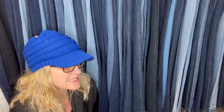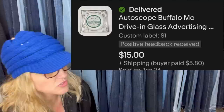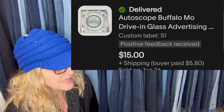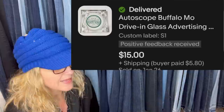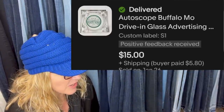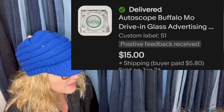I picked up like six of these for a buck apiece. Sold two that didn't have damage for $24.99, and sold this one on an offer for $15. It's from Buffalo, Montana — an auto scope drive-in glass advertising ashtray — and it sold for $15 plus shipping.